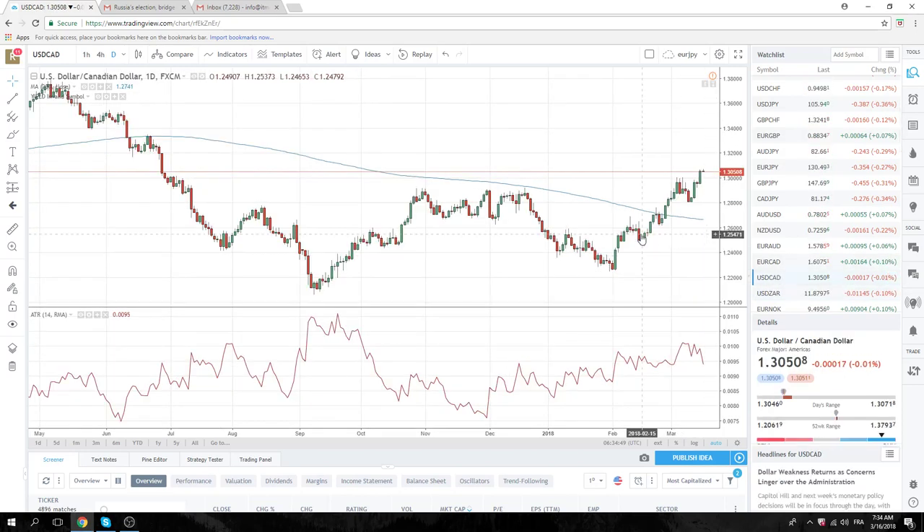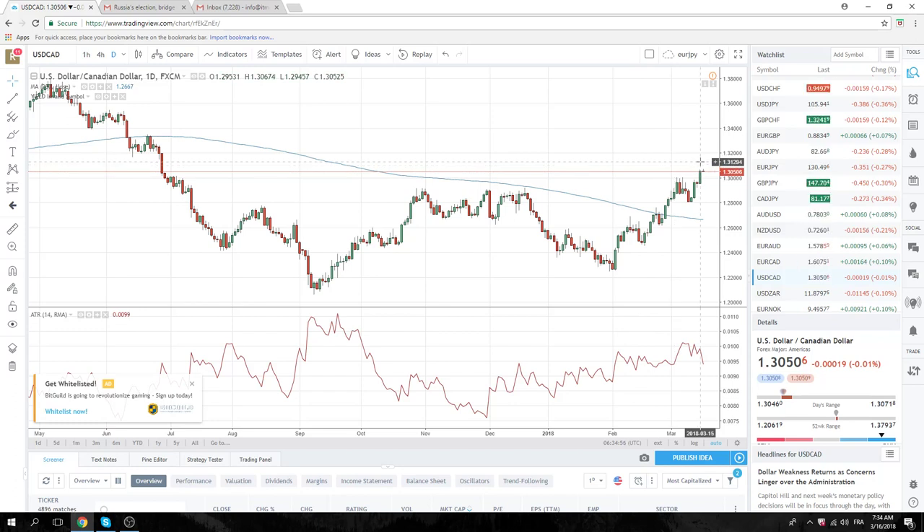We got what we wanted in dollar CAD yesterday. Longs through 130 now should be traded. Resistance is up at 130.80 today. Support is down at 129.90. Sell high ones, buy low ones. Keep your core average long intact.